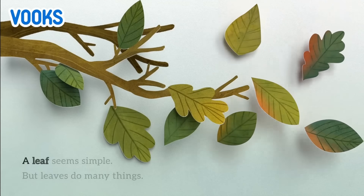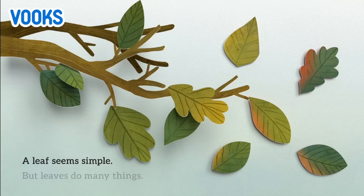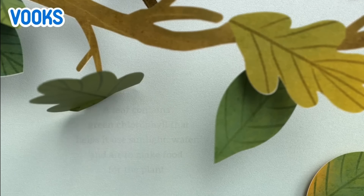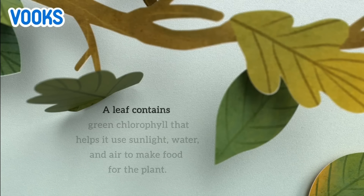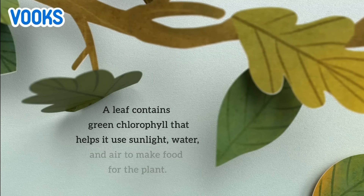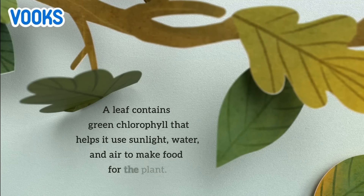A leaf seems simple, but leaves do many things. A leaf contains green chlorophyll that helps it use sunlight, water, and air to make food for the plant.